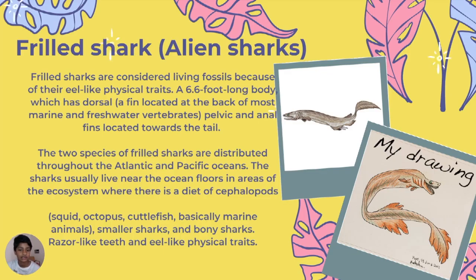Frilled sharks, also known as alien sharks, are considered living fossils because of their eel-like physical traits. They have a 6.6-foot-long body and are marine and freshwater vertebrates. Their diet includes squid, octopus, cuttlefish, and other marine animals, as well as smaller sharks and bony fish. They have razor-like teeth.